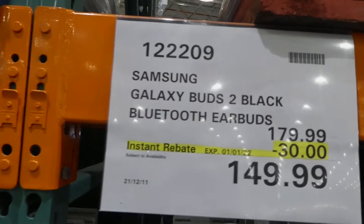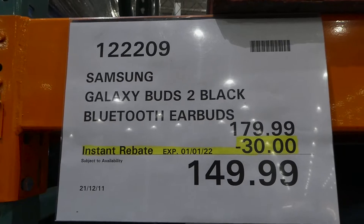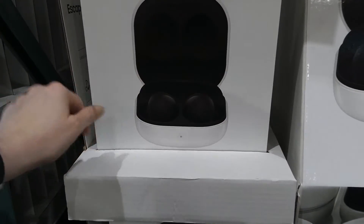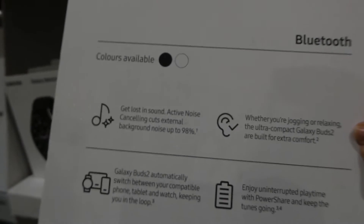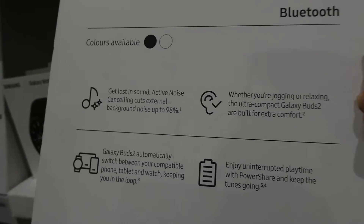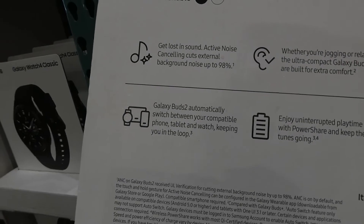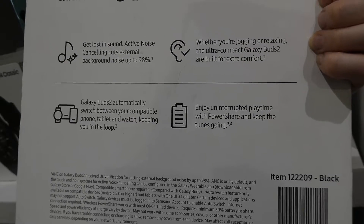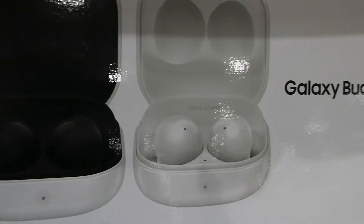Samsung Galaxy Buds 2 in black and white are both $30 off down to $150 until January 1st. The only difference between them is the outside case colour — the inside and earbuds are the same. They have Bluetooth, active noise cancelling cutting external noise by up to 98%, automatically switch between compatible phone, tablet, and watch, and feature Power Share for uninterrupted playtime.